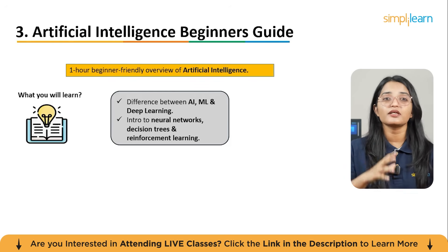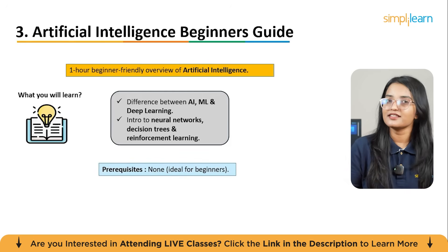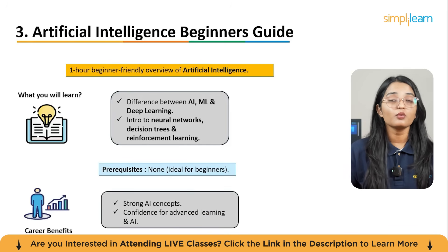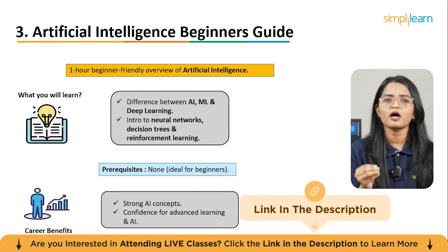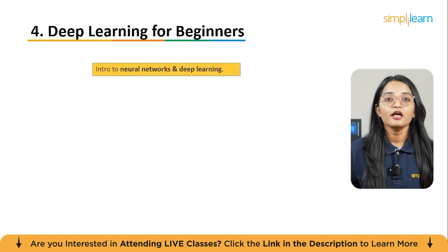This course also showcases real examples where AI is already transforming technology and businesses. No prerequisites are needed — it's perfect for anyone curious about AI. You will walk away with a strong conceptual grasp of AI that makes advanced study and career conversations much more approachable.